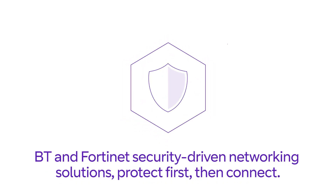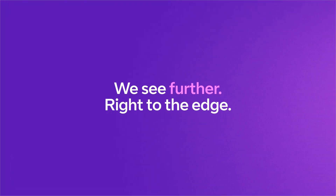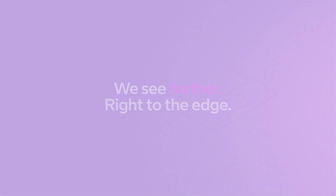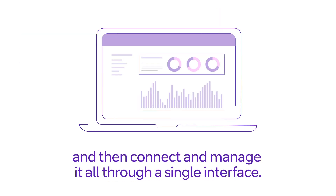BT and Fortinet security driven networking solutions protect first then connect, so you can transform and evolve your network safely and with confidence. With our managed solution we secure your data first and then connect and manage it all through a single interface.